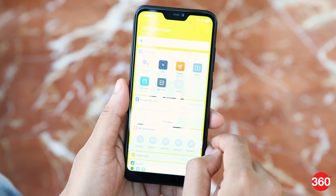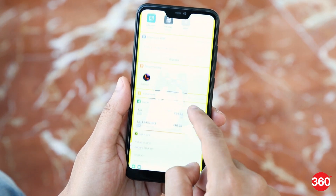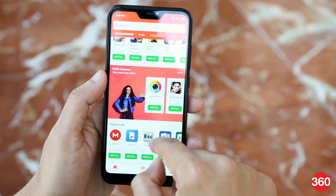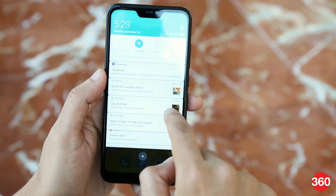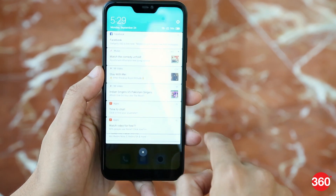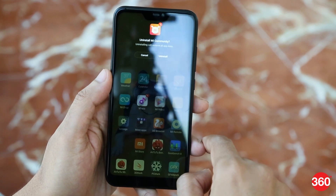The left-most screen gives you a card-style layout for app shortcuts, stock prices, calendar events, etc. The Mi Store app gives you a curated list of apps and games from the Play Store, but it also sends annoying spammy notifications now and then, which we couldn't disable. The same goes for the Mi Community app, but at least this can be uninstalled.